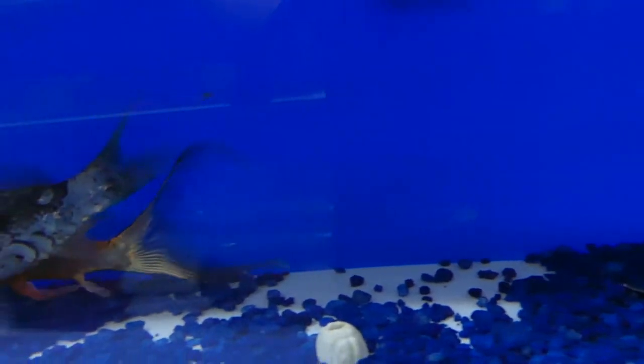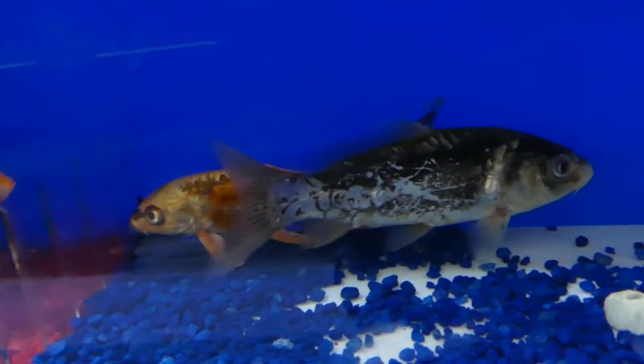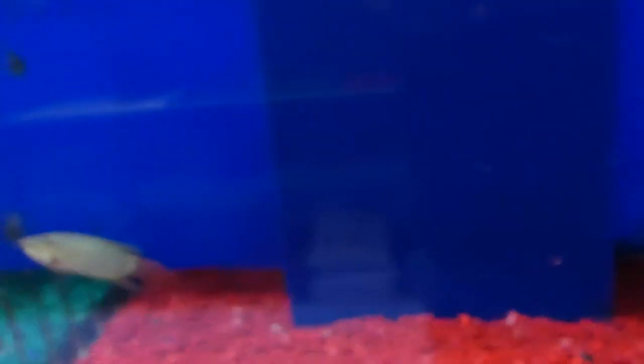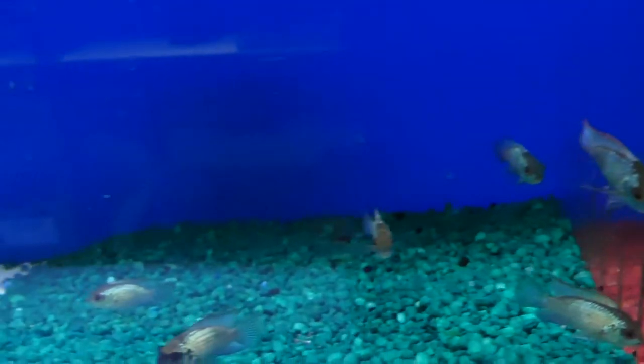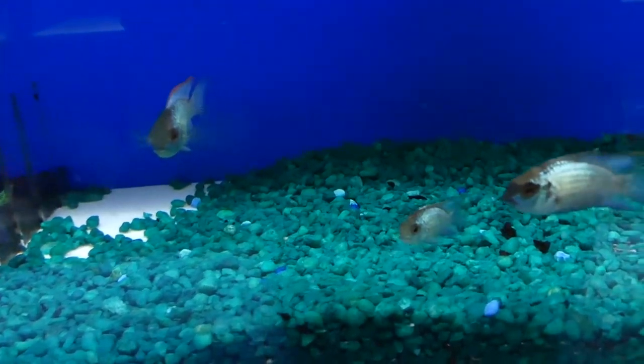And then Koi — pretty cool. I never know because when they're so young, they say they change so much as they get older. So I'm afraid to buy something that young and then it just completely becomes something different when it gets older.